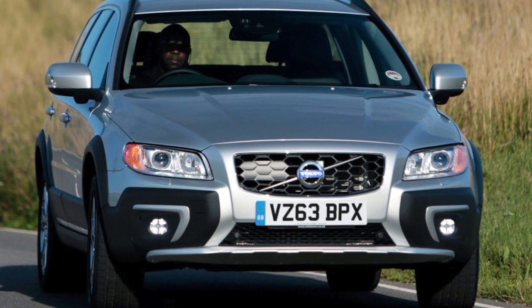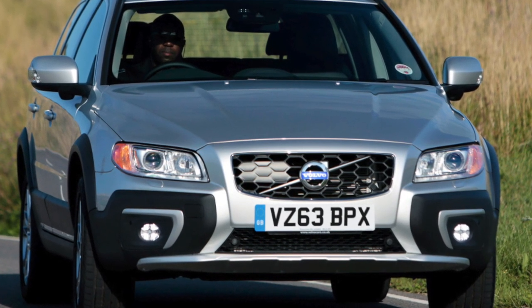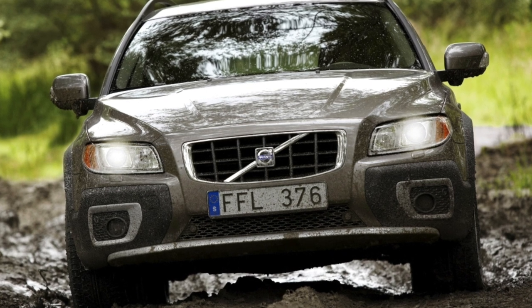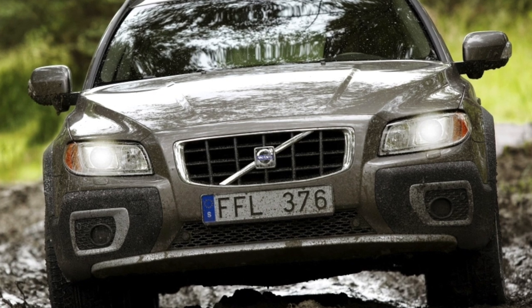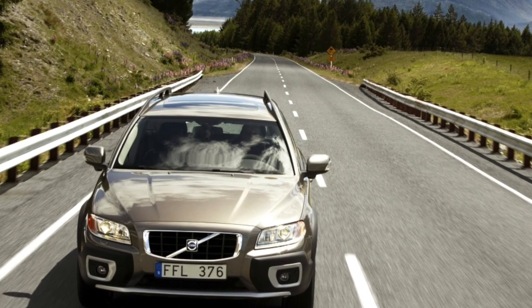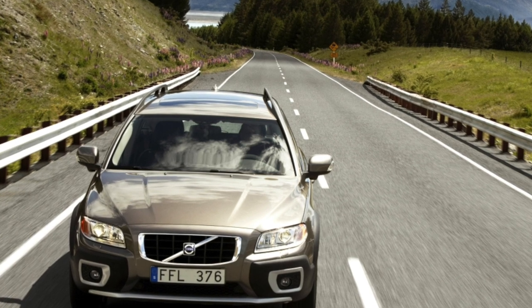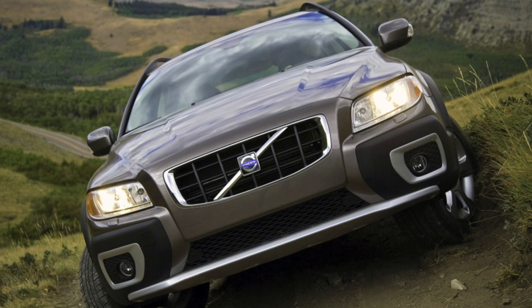The steering is still occasionally troublesome at high mileage — leakage of the rack gland, play in the gear rack pair, and play in the rods and tips are possible. As for the body, it is simply good. The XC70 is welded from solid steel, the parts are extremely impact-resistant, and against corrosion the body is treated thoroughly, including welds and hidden cavities.